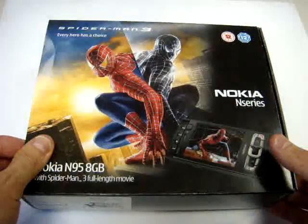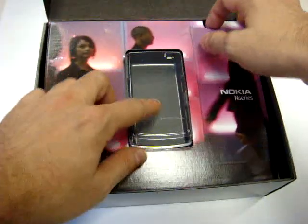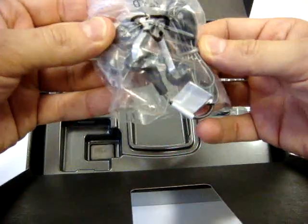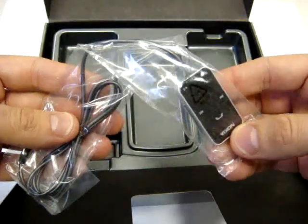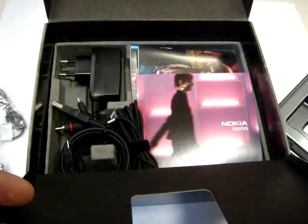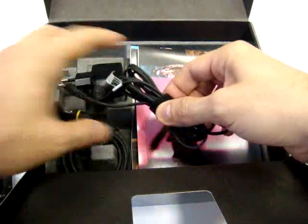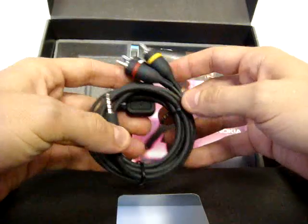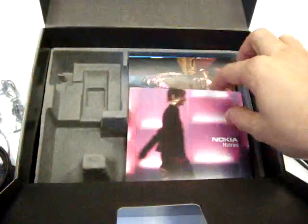Let's see what we have in the box. This is the Spider-Man edition, coming as you see inside with the film. Then you have the stereo headphone with a normal 3.5mm jack, and a button for the microphone and to start and end phone calls. Then a cable to connect with the PC via mini USB, a travel charger, a cable to connect the phone with the TV so you can watch Spider-Man or your videos directly on the TV, and all the CDs for installation, applications, and instructions.